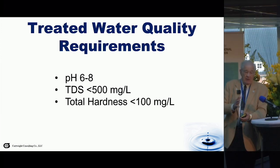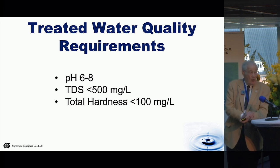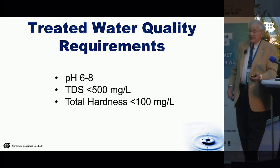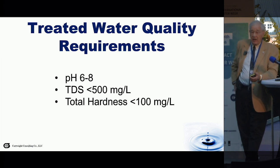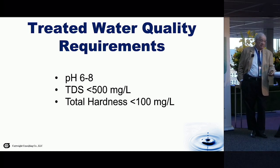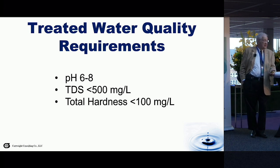The very first requirement whenever you have an application like this is to find out what's in the wastewater — what is it that we have to treat? The second requirement is what quality of water do you want to reuse? In this particular case, the pH had to be within 6 to 8, which is standard EPA drinking water regulations. The TDS, total dissolved solids concentration, less than 500 milligrams per liter — again, standard EPA drinking water requirement, because this water was being used for potable water applications within the facility. The third requirement was a total hardness of less than 100 milligrams per liter.